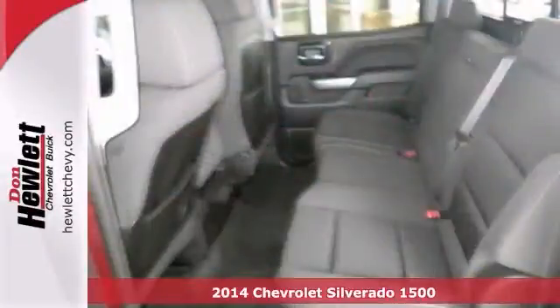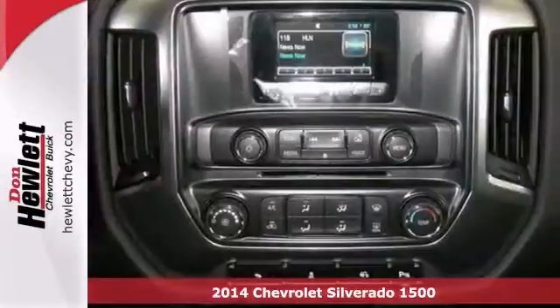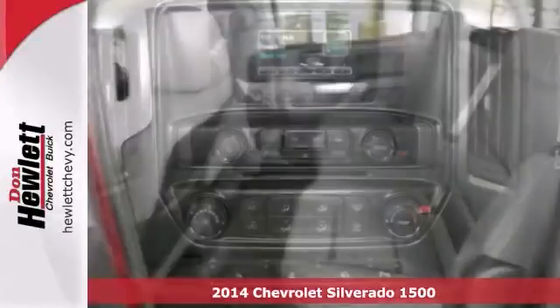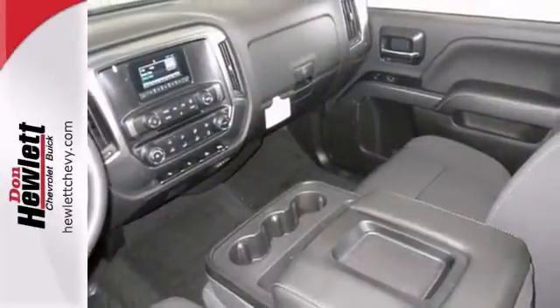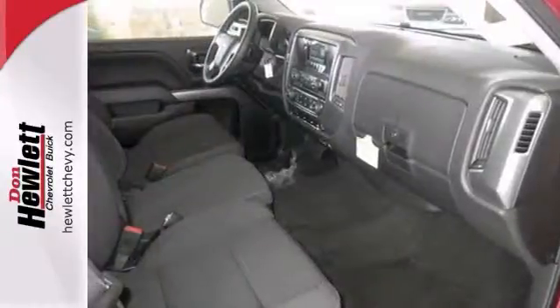If you're looking for reliability, this 2014 Chevrolet Silverado 1500 is the truck for you. When you get behind the wheel, you'll know it's time to get some work done. It comes with dusk sensing headlights, heat mirrors, and steering wheel controls. Plus, you'll get cruise control and a V8 engine.